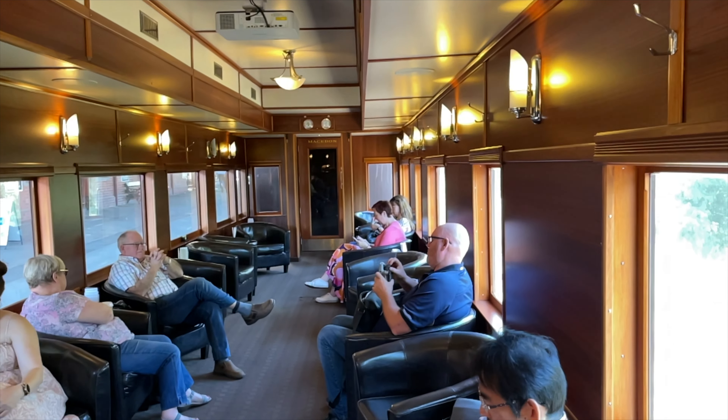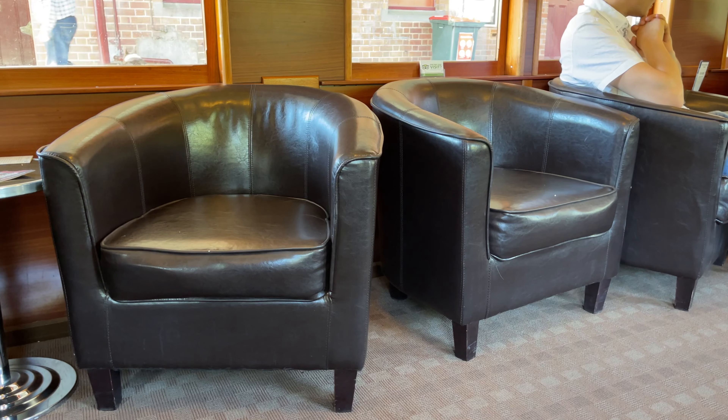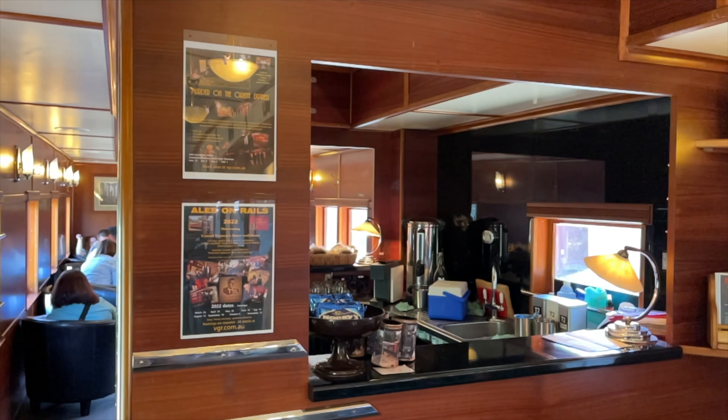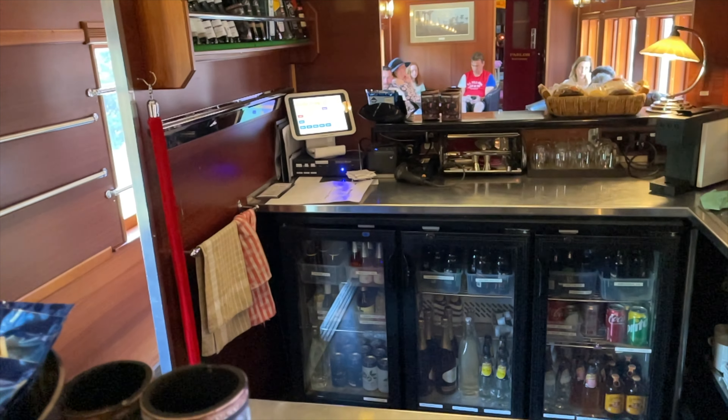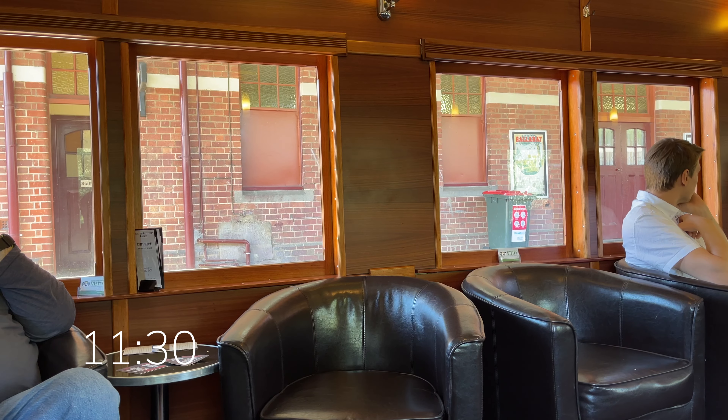The Victorian Goldfields Railway acquired the car in 2004 and completely rebuilt it into a club car. It's in Art Deco style and features leather chairs and a bar. We depart Castlemaine on time.